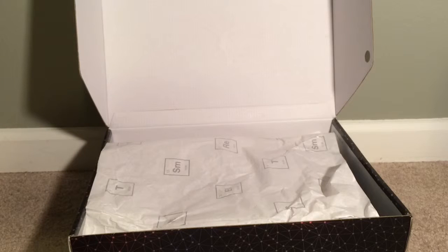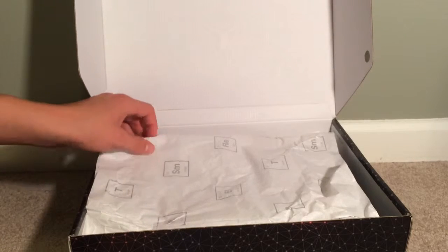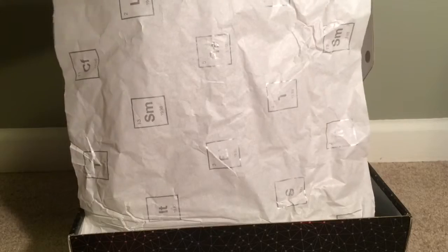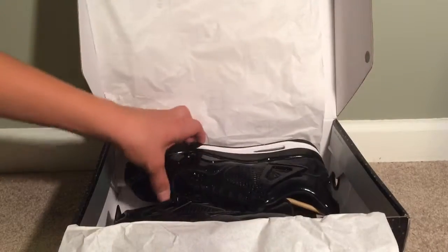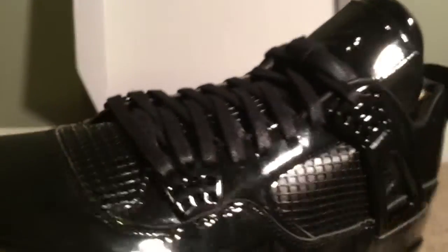Let's take the paper off of these. This paper is really nice — it has squares with letters in them. It's a little different paper. Jordan 11 Lab 4s. This shoe is just crazy.